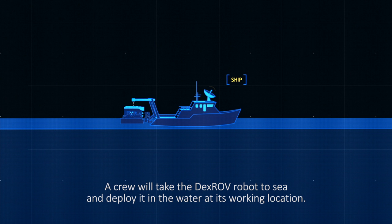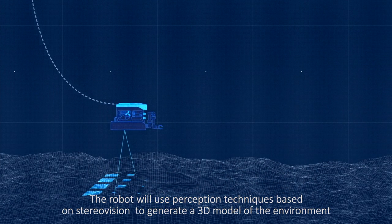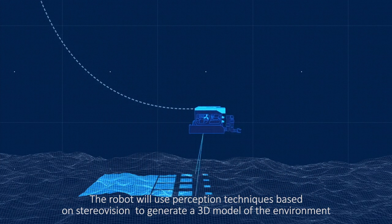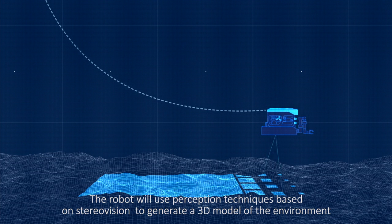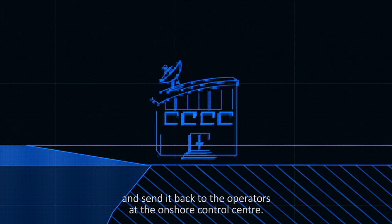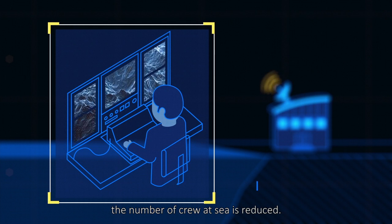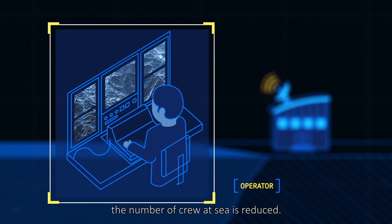A crew will take the DEXROV robot to sea and deploy it in the water at its working location. The robot will use perception techniques based on stereo vision to generate a 3D model of the environment and send it back to the operators at the onshore control centre. Since most operators are now on land, the number of crew at sea is reduced.